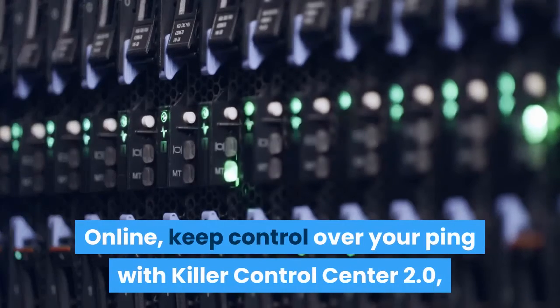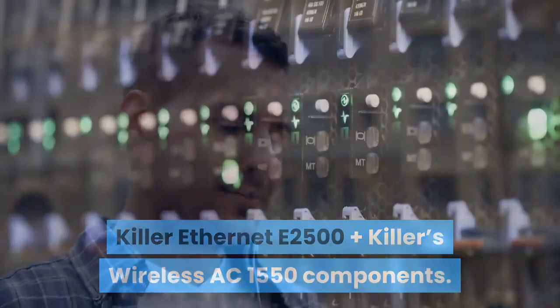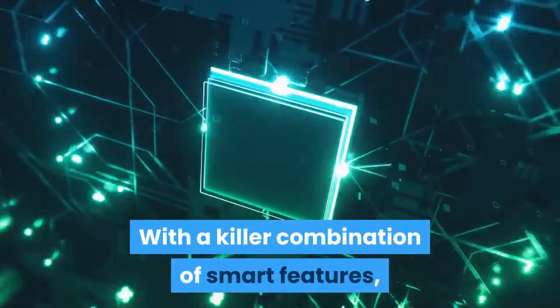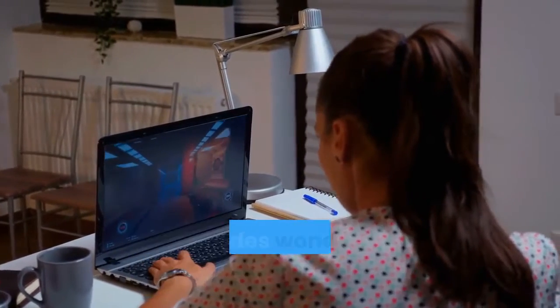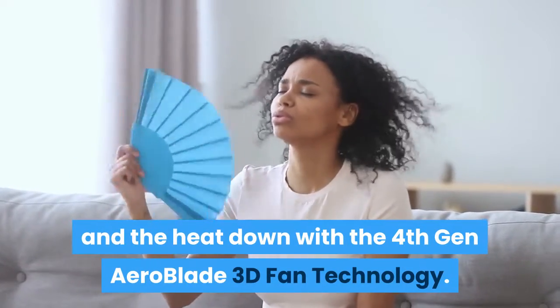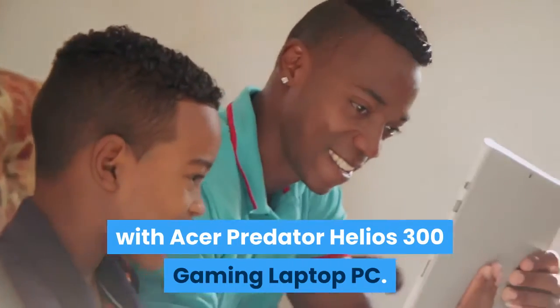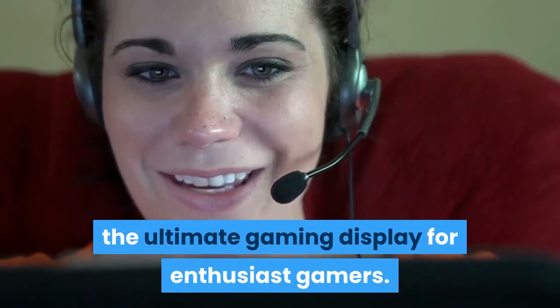Online, keep control over your ping with Killer Control Center 2.0, Killer Ethernet E2500, and Killer Wireless AC 1550 components. With a pair of headphones, experience virtual 3D audio with Waves NX technology. The Intel Core i7 processor is devastatingly powerful, and the high-performance Nvidia GeForce GTX 1660Ti powered by Nvidia Turing GPU architecture provides a wonderful gaming experience. Keep performance up and heat down with the 4th Gen AeroBlade 3D Fan Technology for ultimate smooth gameplay. Enjoy an incredibly fast 144Hz refresh rate and 3ms overdrive response time in Full HD — the ultimate gaming display for enthusiast gamers.